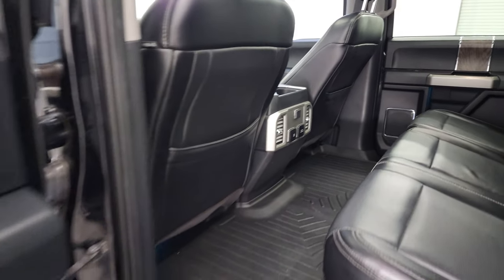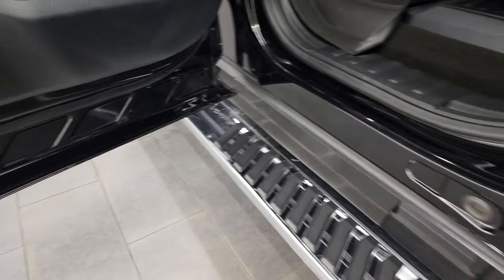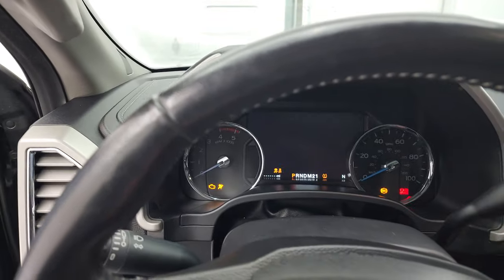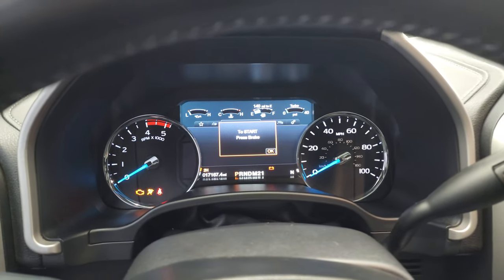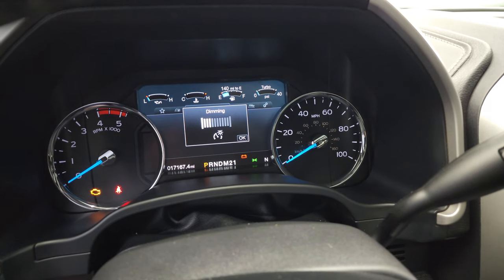Side curtain airbags, child safety locks on the back doors, and the bottoms of the doors are absolutely perfect. Hop inside and check out the miles, interior, and everything that this truck has to offer.